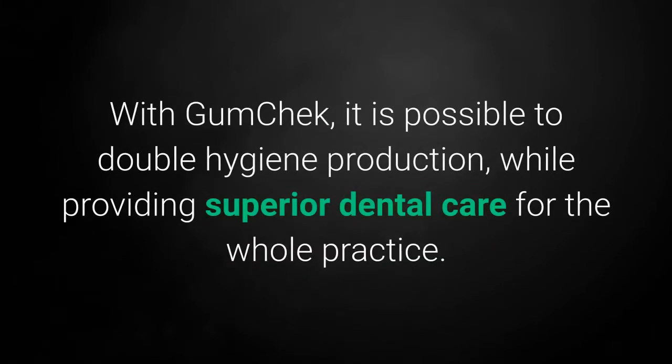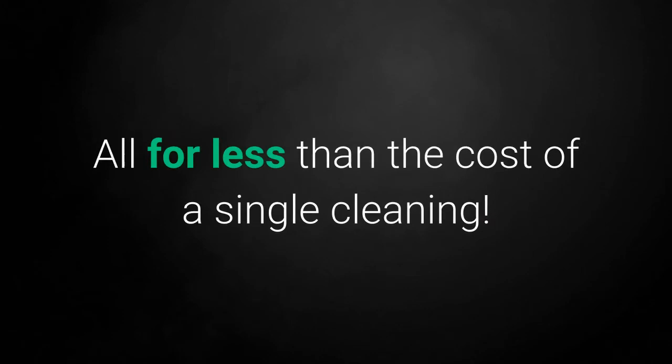With GumCheck, it is possible to double hygiene production while providing superior dental care for the whole practice — all for less than the cost of a single cleaning.